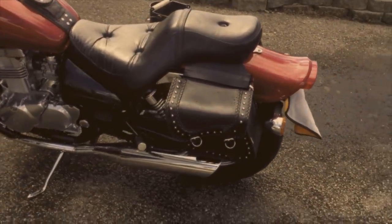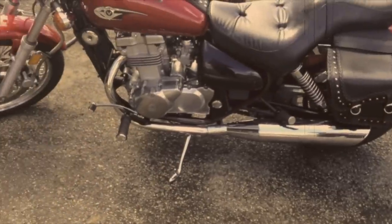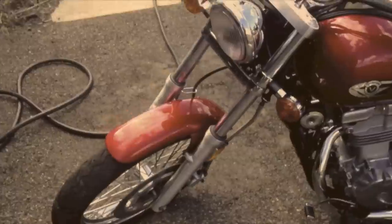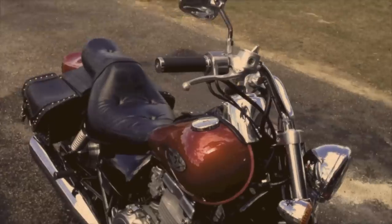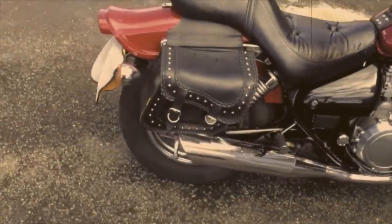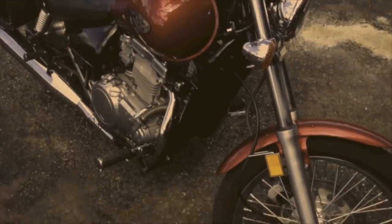This is my Kawasaki Vulcan. It's a 2006 — a really small cruiser-styled motorcycle. I picked her up for about $2,600 in 2012. It has approximately 7,500 miles on it. It's a parallel twin, 498cc — 500cc. The actual full title is Kawasaki Vulcan 500 LTD.